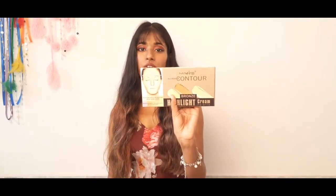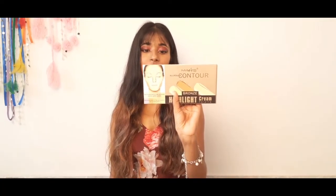The next one is also from Deepcut. It's the all-around contoured bronze highlight green palette. It has pretty good pigmentation and it blends really well. It's for 299. So this is the palette.